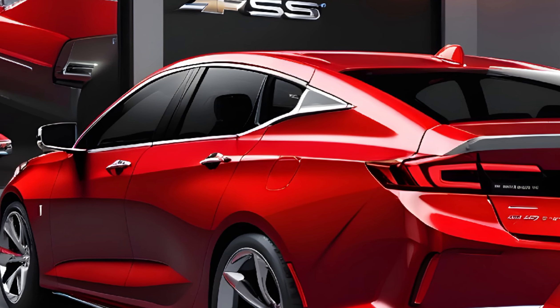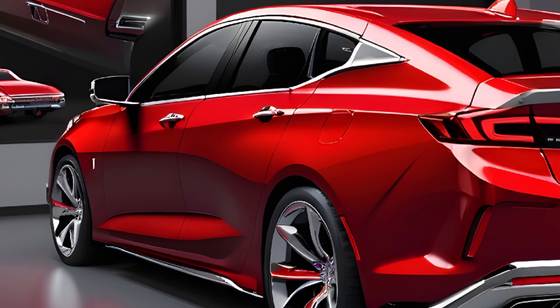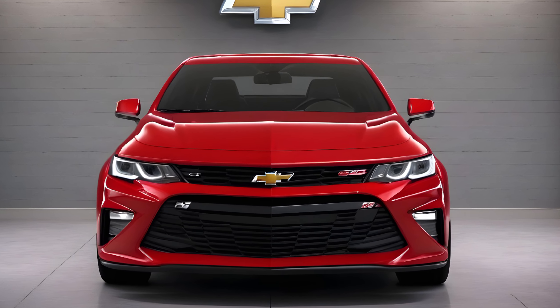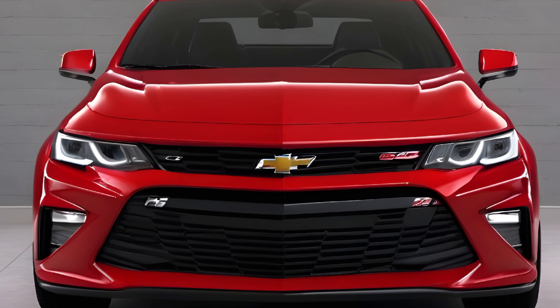As for pricing, the 2025 Chevy Nova SS offers a competitive edge. While exact figures are not yet available, it is expected to be priced in a way that makes it accessible to a broad audience without compromising on quality or performance.